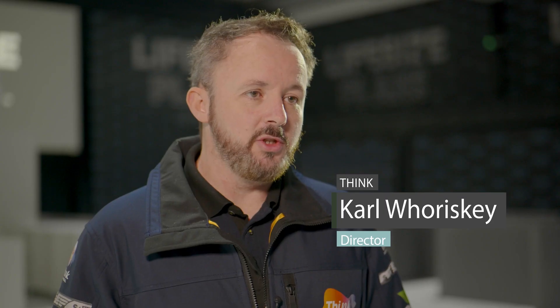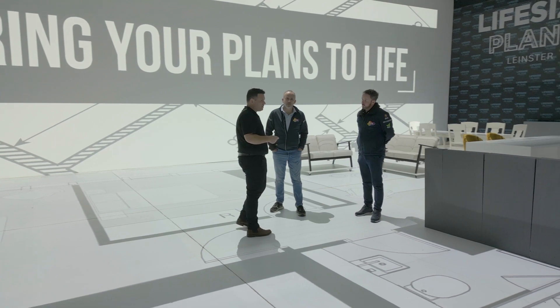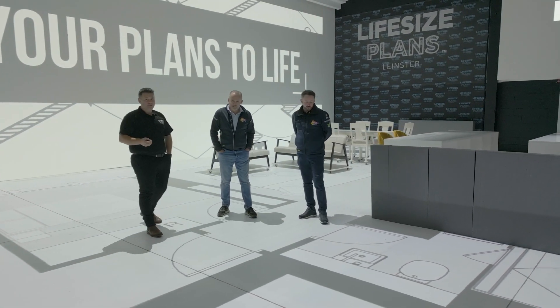Looking at the dimensions we had to work with, we use 11 Panasonic projectors, and each one had to be individually blended into the others to create one large image. Using Panasonic's projection software as well as Datapath video processing technology, we were able to achieve an 11-projector blend seamlessly.